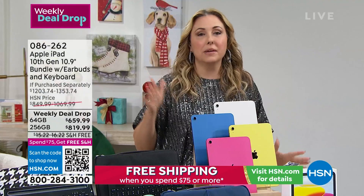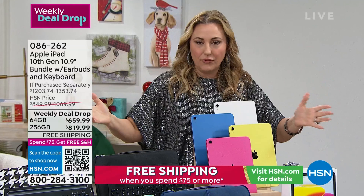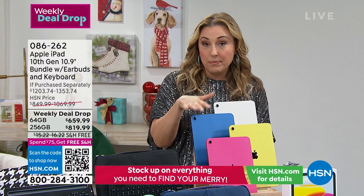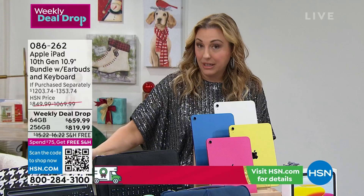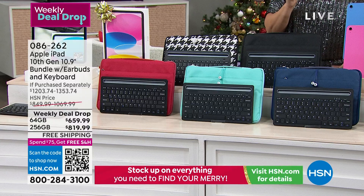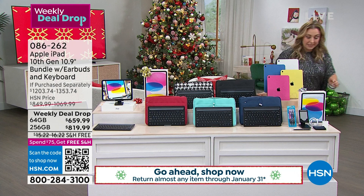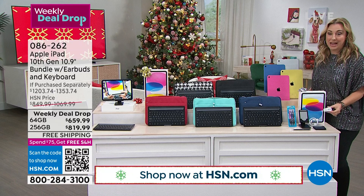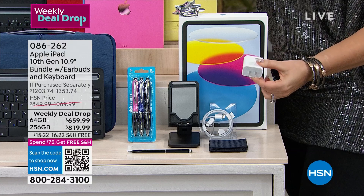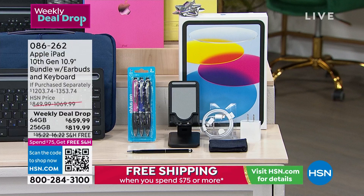You can still take your iPad to the Apple Genius Bar, of course, but we have a better return policy — you can return your iPad all the way until January 31st, 2023. We're also giving you a bundle: earbuds, a keyboard, the Greenwich bag, a folding tablet stand, a brick charger — which Apple doesn't include in the box anymore — and a stylus. The keyboard cases come in blue, capri, red, black, and houndstooth.